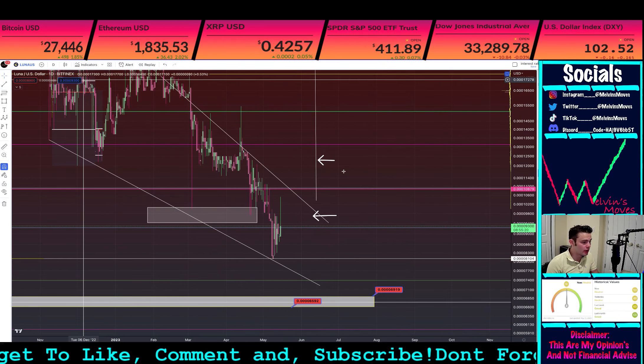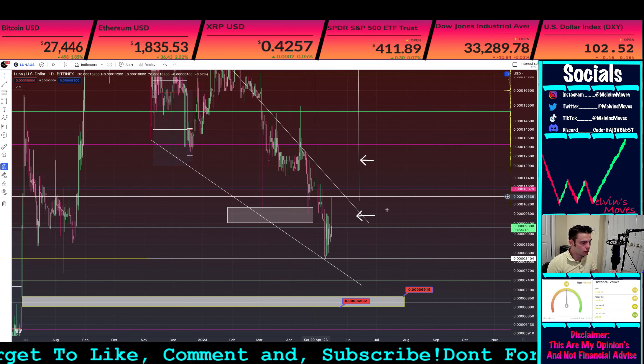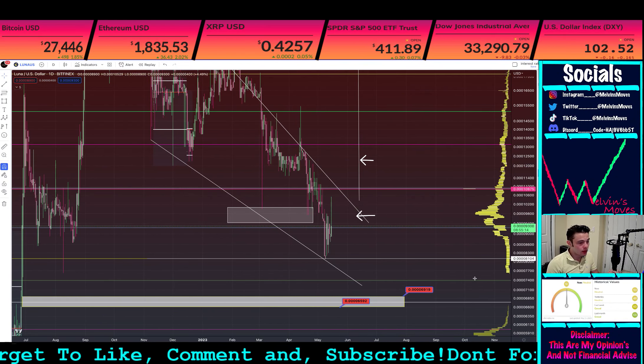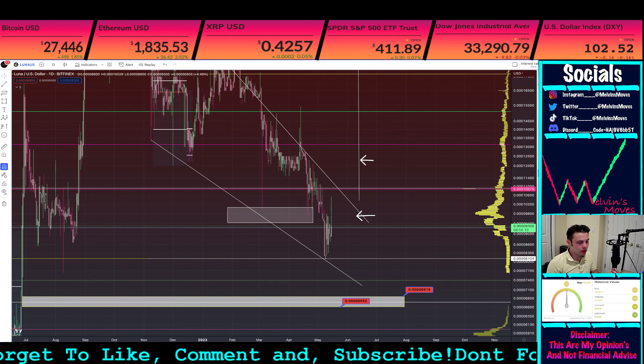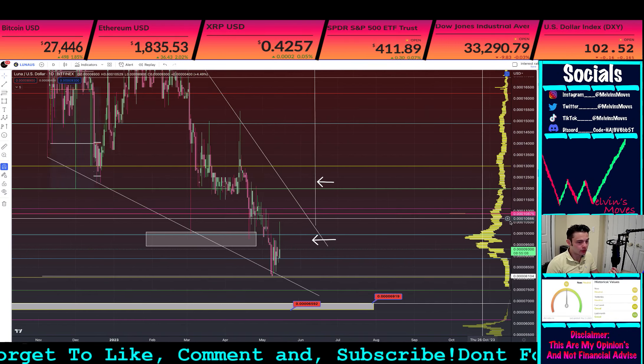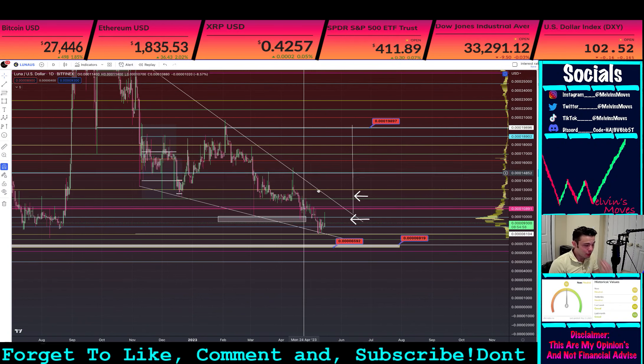That's not a good looking wick — I'm going to be quite honest, not a good looking wick. However, we're just going to switch over to the linear chart. On the linear chart, what we've been talking about for several weeks and several months is this falling wedge that we have formed.